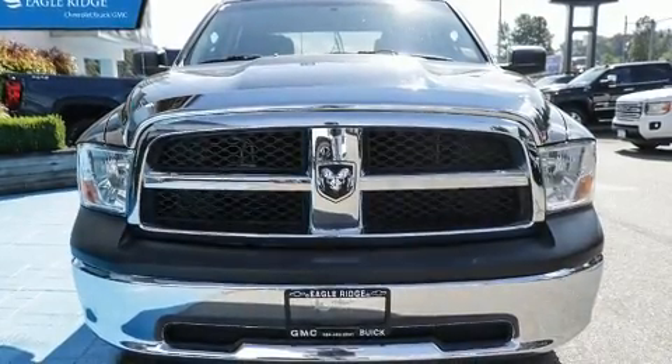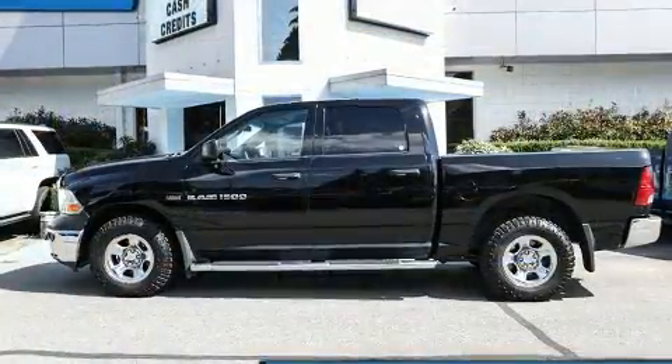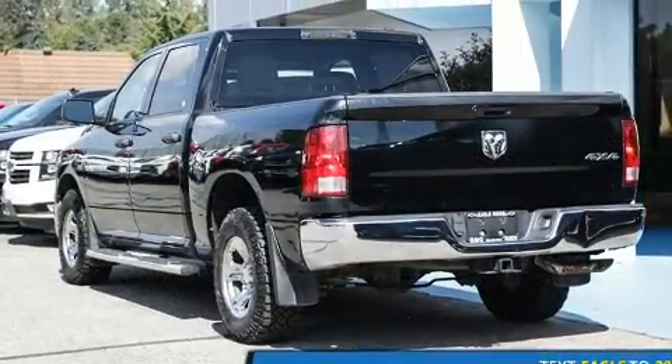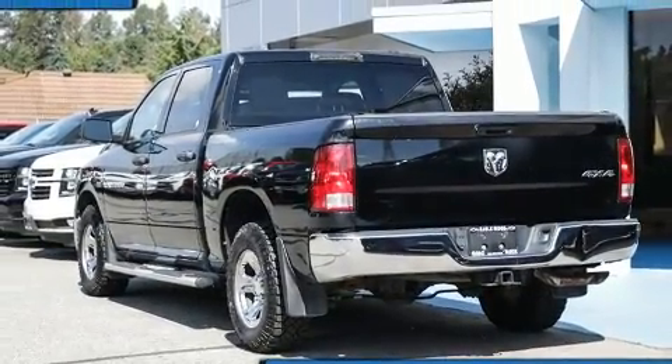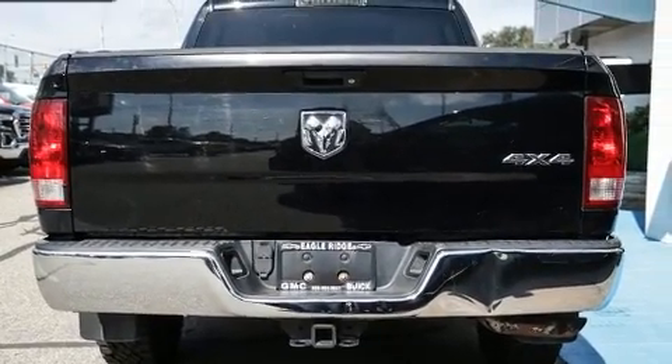You can expect a lot from the 2012 Ram 1500. This four-door six-passenger truck still has less than 120,000 kilometers. It features an automatic transmission, rear-wheel drive, and a powerful eight-cylinder engine.